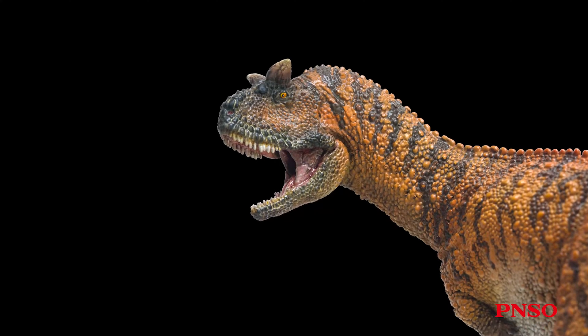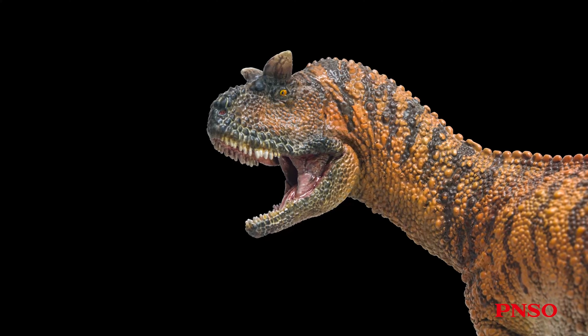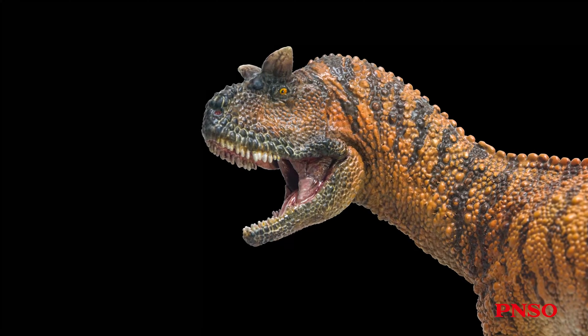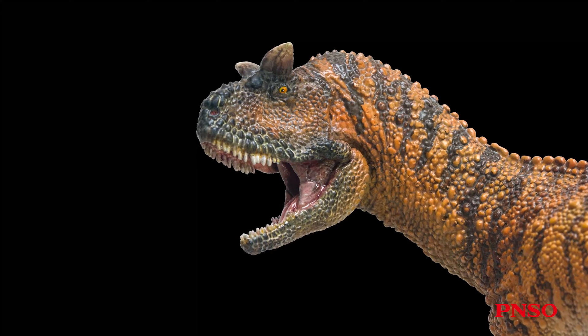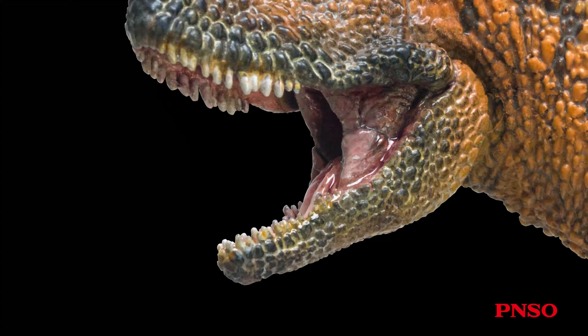Around its eyes, there were also many keratinous structures. Therefore, although the head of this dinosaur appeared small, it was thick and robust, making it a quite rough-looking animal. Compared with its large mouth, its lower jaw was thinner and its teeth were smaller.